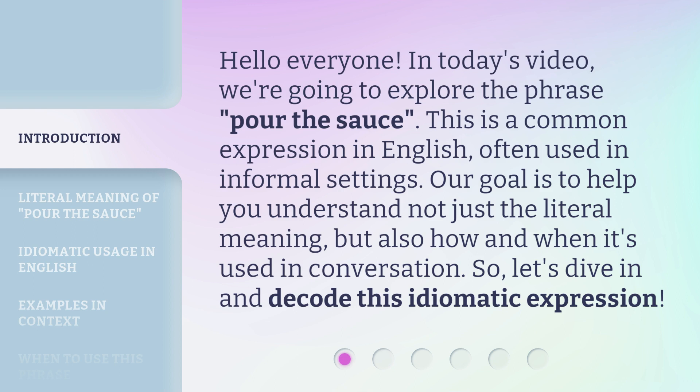Our goal is to help you understand not just the literal meaning, but also how and when it's used in conversation. So, let's dive in and decode this idiomatic expression.